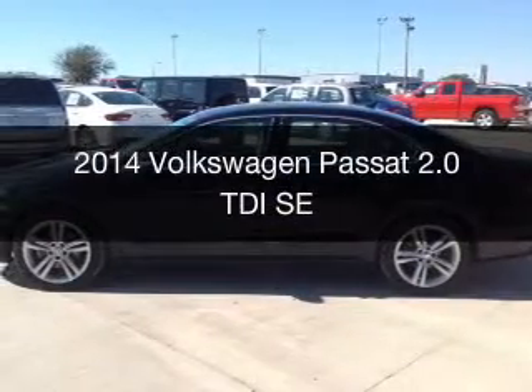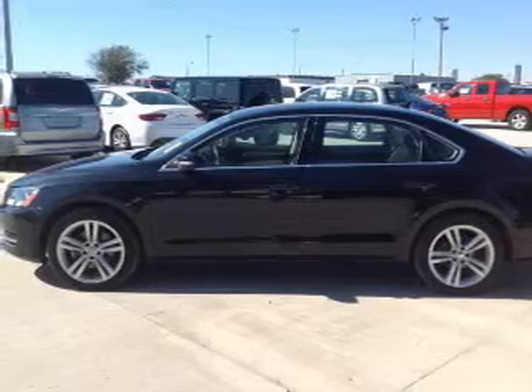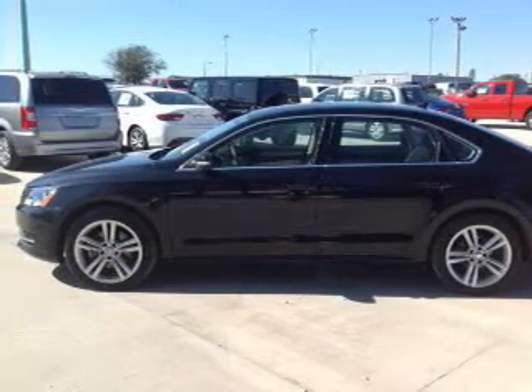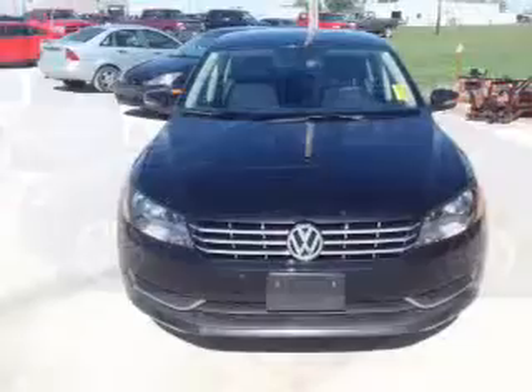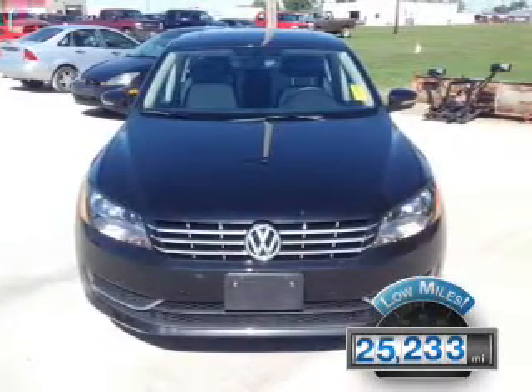This is a used 2014 Volkswagen Passat. It's powered by front-wheel drive, a two-liter, four-cylinder engine, and a six-speed automatic transmission. With fewer than 30,000 miles, this vehicle has a long road ahead.